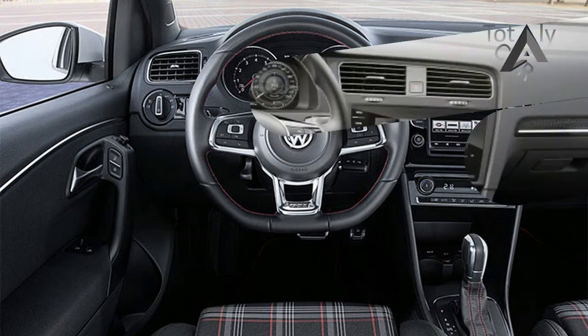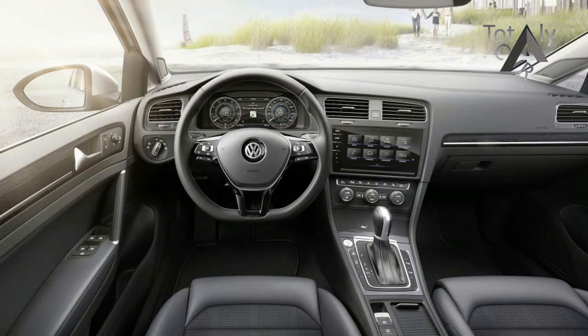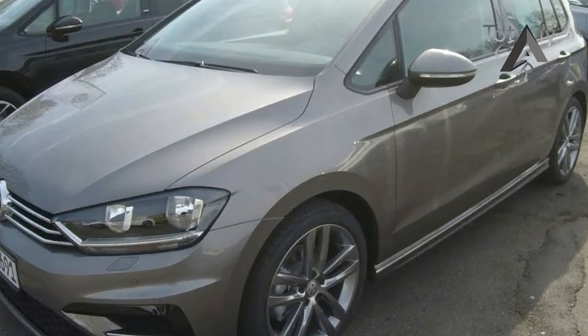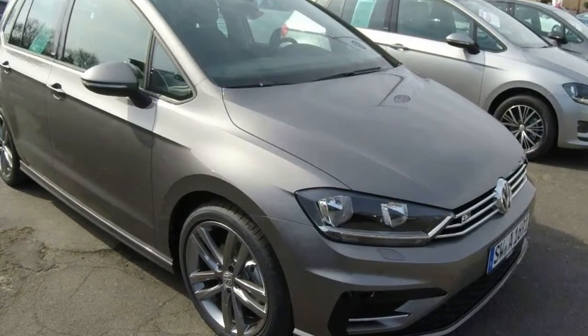The Volkswagen Golf SV will receive a raft of modest upgrades as part of a midlife facelift to bring it in line with the latest VW Golf V7.5 hatchback. See the new Golf SV at the 2017 Frankfurt Motor Show in September. Click here for our full preview guide of what to expect at the Expo.